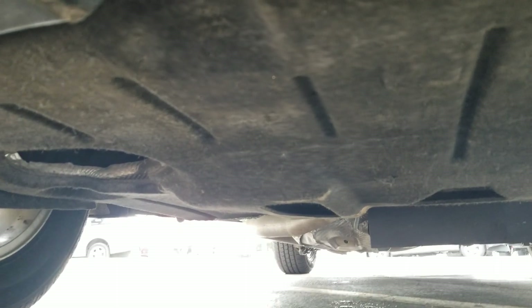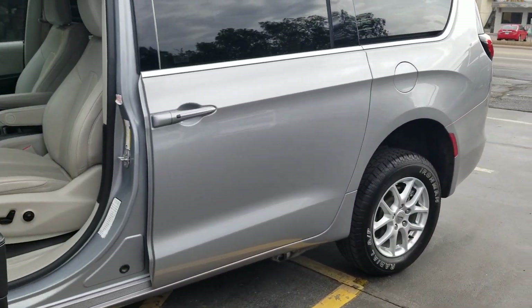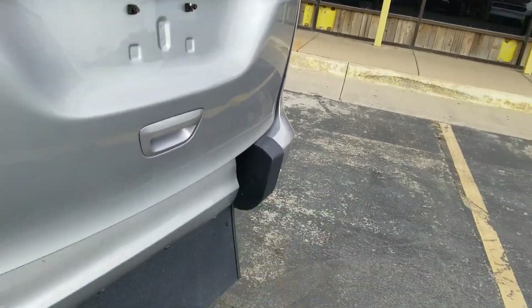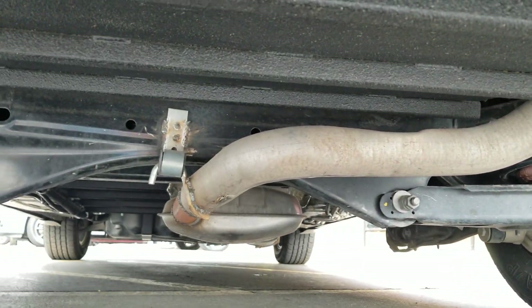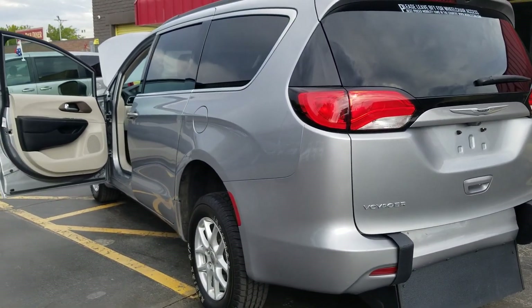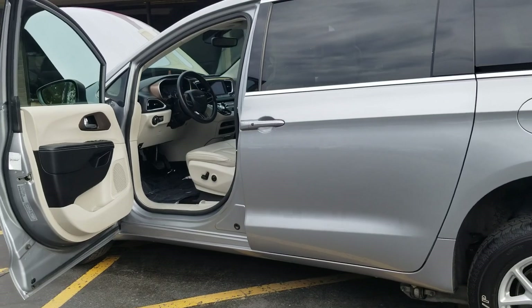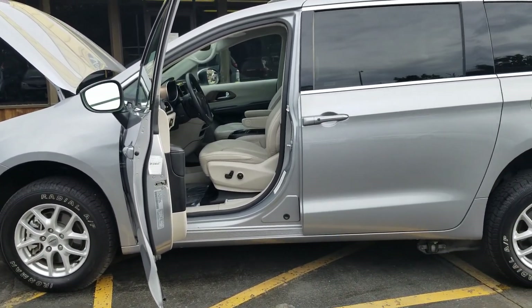The number one mistake people make when buying a used vehicle is they assume things — they assume because it looks nice in pictures, or it's a 2021, that it runs and drives good, hasn't been in a bad accident, has a clean title. That's the most dangerous thing you can do. So go check out my competition — do they show you their reputation online? Do they show you a Carfax report? Do they get out on their hands and knees like I am right now, or even bother getting you a picture of the undercarriage? If you end up buying a vehicle with frame damage from rust, flood, or an accident, it may not pass inspection in your state — and you just bought a van you can't even drive.